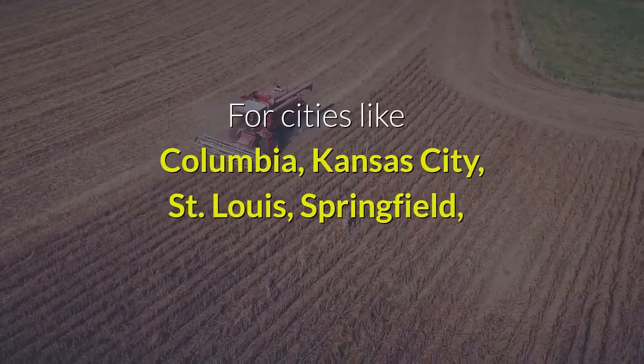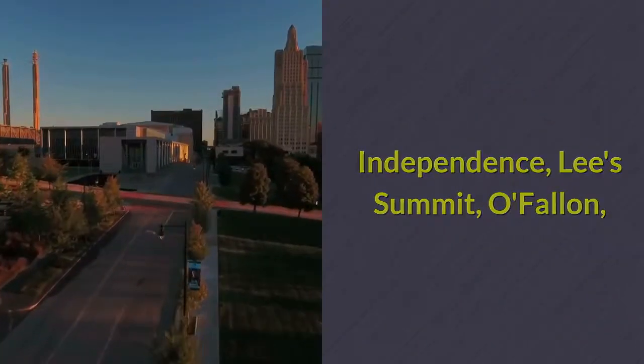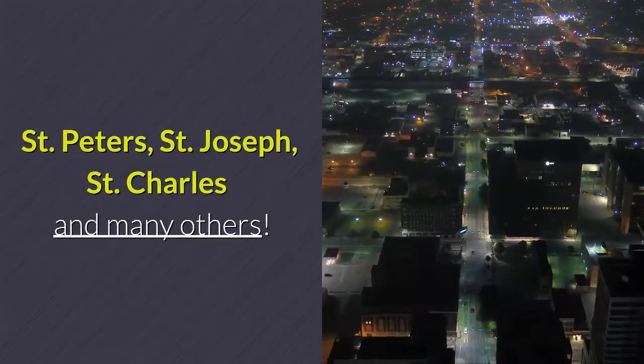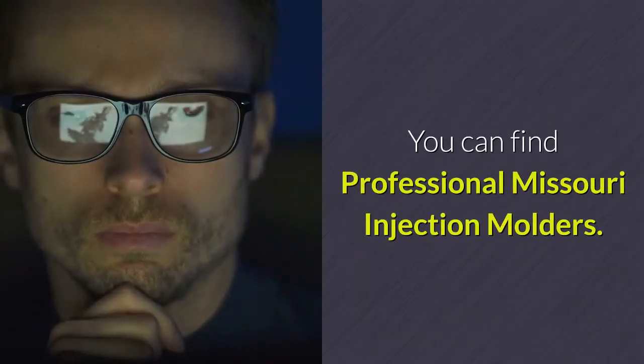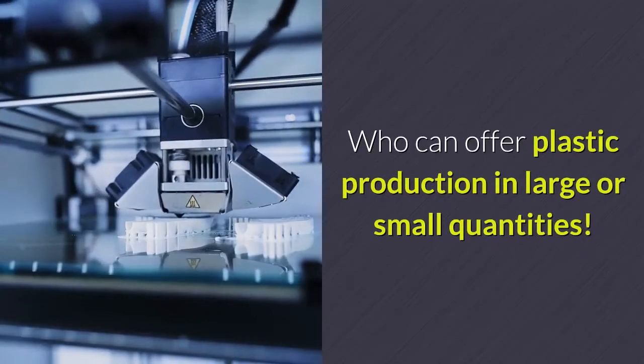For cities like Columbia, Kansas City, St. Louis, Springfield, Independence, Lees Summit, O'Fallon, St. Peters, St. Joseph, St. Charles, and many others. You can find professional Missouri injection molders who can offer plastic production in large or small quantities.